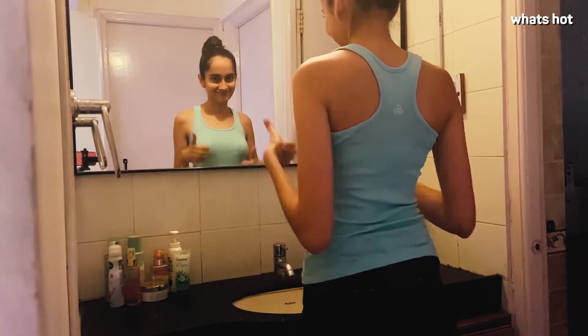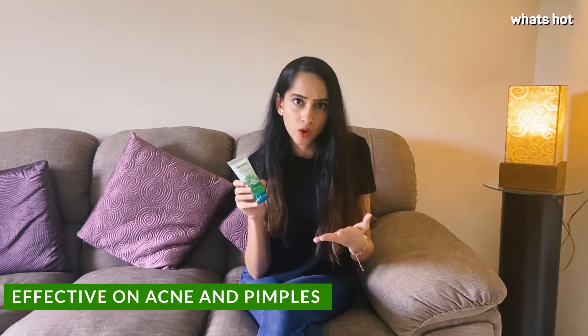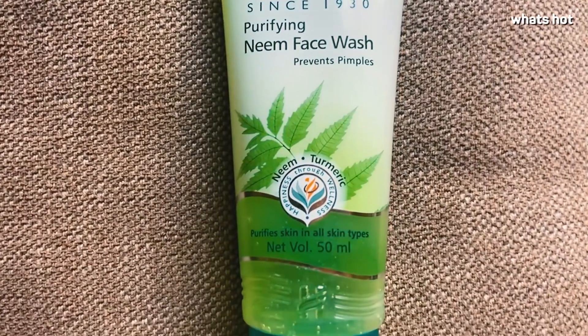This product really does as it says — it definitely purifies and clarifies your skin. Not only does it prevent breakouts, but it is also great if you already have a lot of breakouts on your skin, and it does all of this without drying out your skin. Try using this twice a day for best results and follow it up with any moisturizer of your choice.